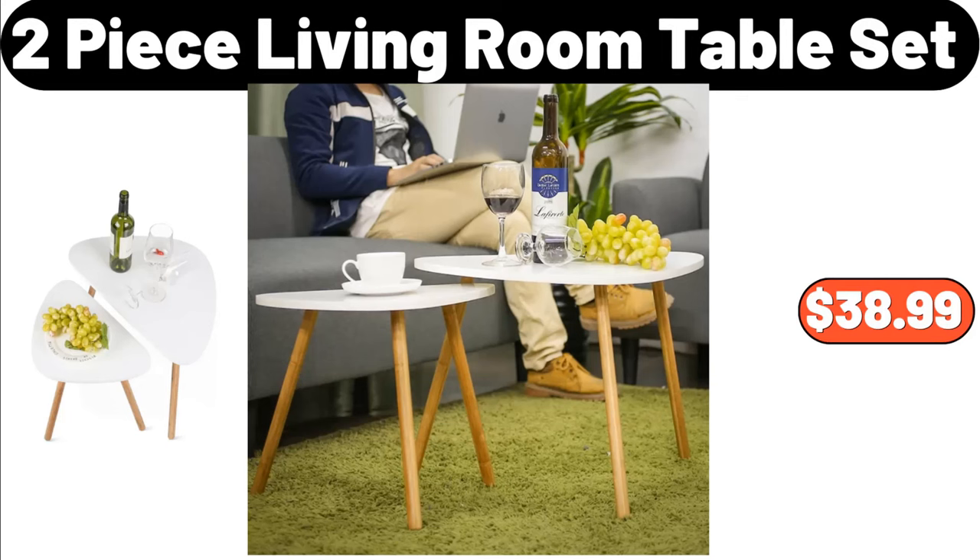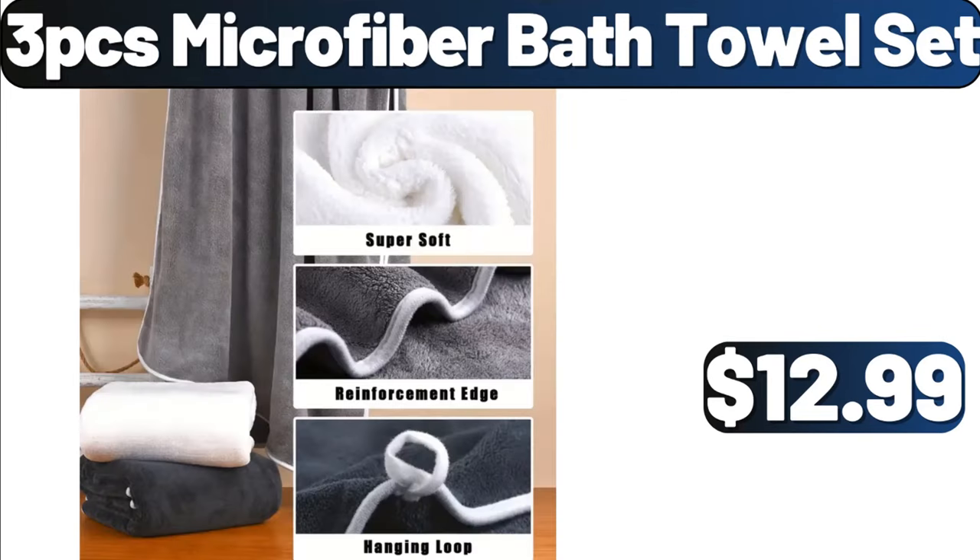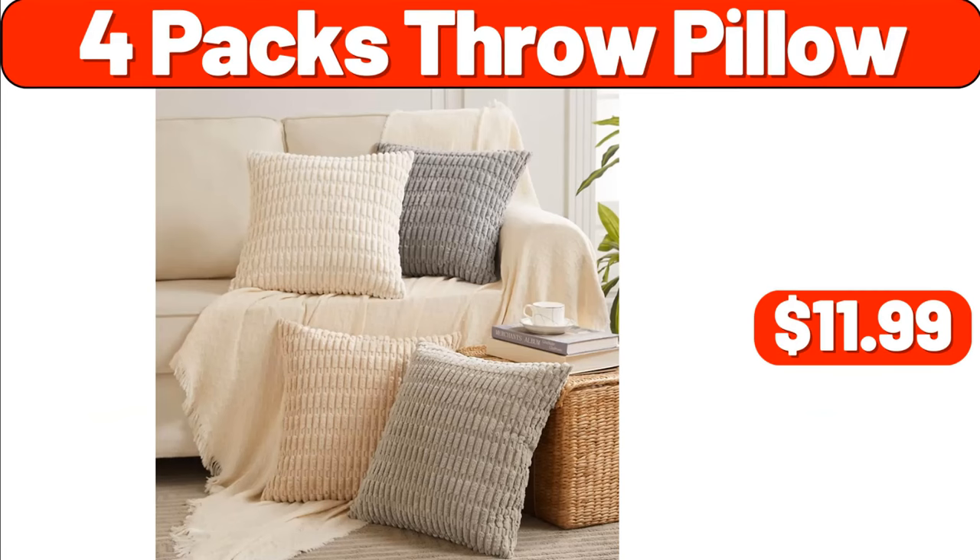2-piece living room table set, $38.99. 24-piece elegant tableware set, $12.99. 3-piece microfiber bath towel set, $12.99. 4-pack throw pillow, $11.99.